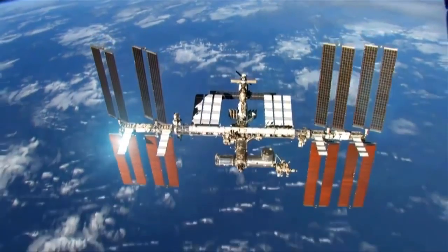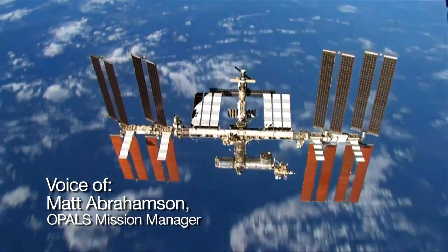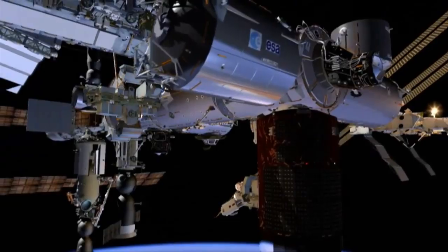The OPALS payload will transmit a high definition video from the space station down to the ground on a laser beam. We do this by using a telescope high above Los Angeles in the San Gabriel mountain range. It's going to come down on a two and a half watt laser from a payload called the OPALS payload up on the space station.